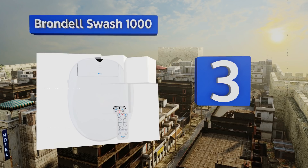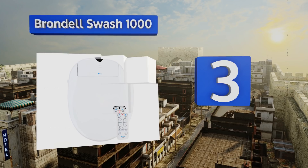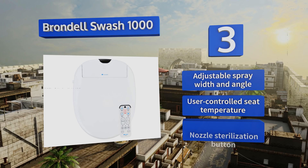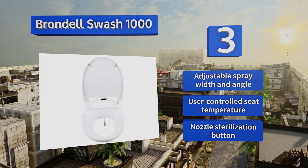Nearing the top of our list at number three, available in both round and elongated styles, the Brondell Swash 1000 can fit onto just about any home or office commode. It features powerful dual stainless steel nozzles that shoot warm water on demand for optimum cleanliness, comfort, and hygiene. It boasts an adjustable spray width and angle, a user-controlled seat temperature, and a nozzle sterilization button.